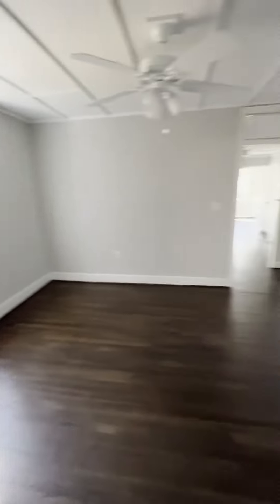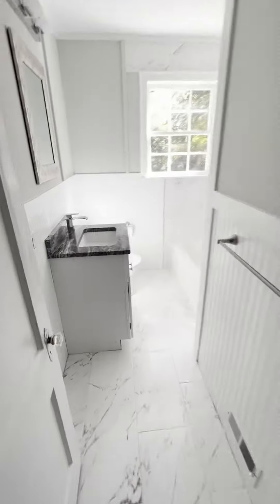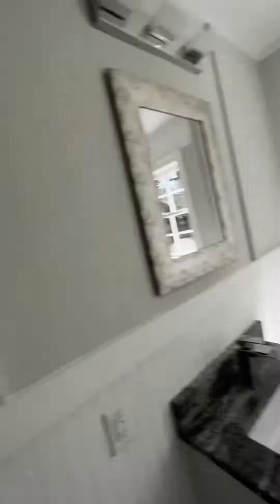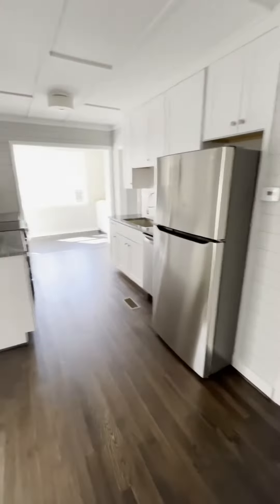Another room here — this would be a second bedroom. Another bathroom. This is where you put washer dryer. Kitchen.